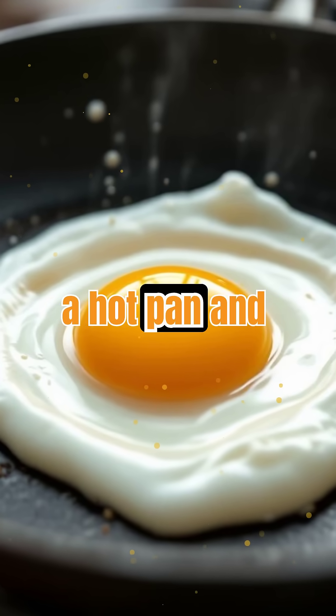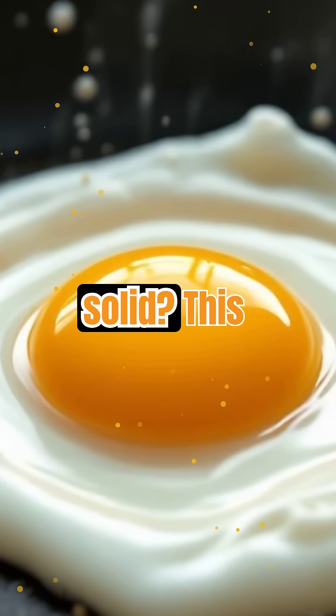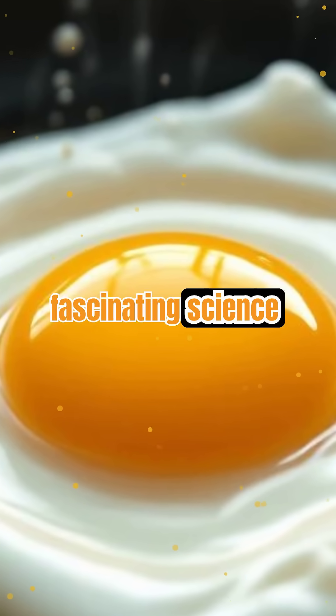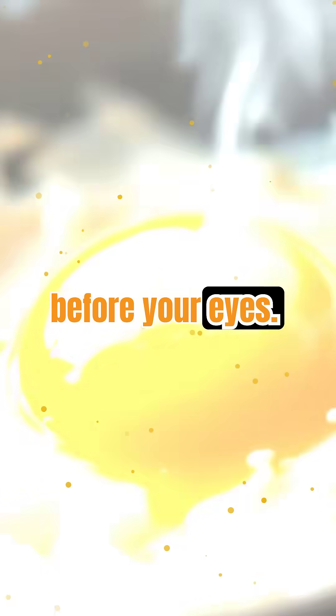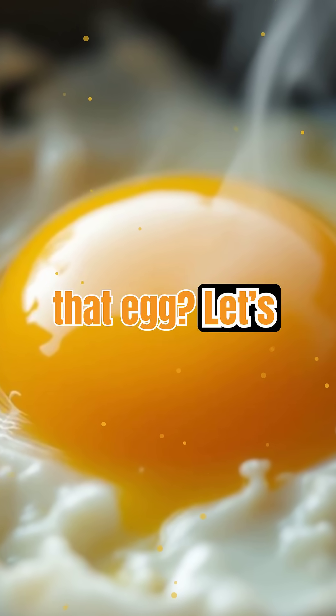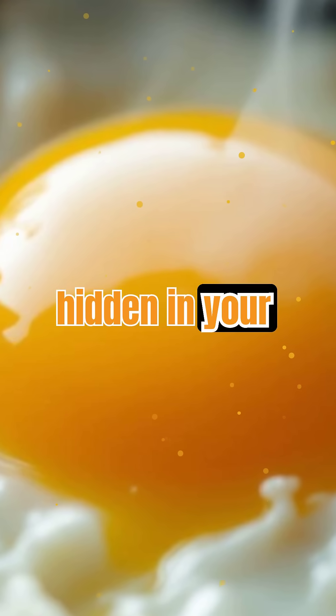Have you ever cracked an egg into a hot pan and watched it transform from a clear, slimy liquid into a firm, white solid? This everyday kitchen magic is actually a fascinating science experiment happening right before your eyes. But what's really going on inside that egg? Let's dive into the chemistry behind why eggs turn solid when cooked and uncover the secrets hidden in your breakfast.